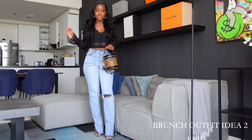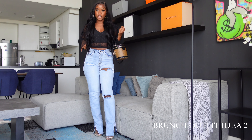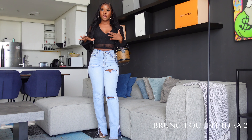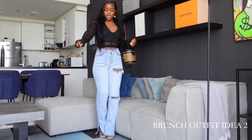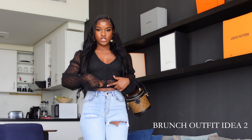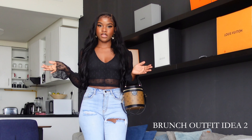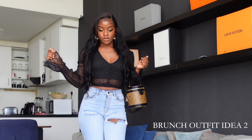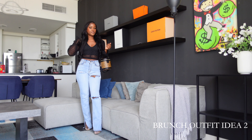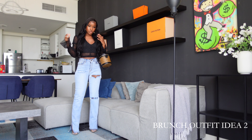This is another brunch outfit idea. I'm wearing these jeans from Fashion Nova and I got this top from Toxic Envy Boutique — it's a very nice top, you can tie it to the front or the back. I prefer to tie it in the back. I'm also carrying an LD bag and wearing some clear heels. This is a very nice outfit to wear for brunch as well.